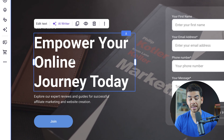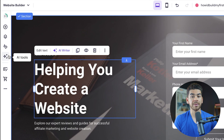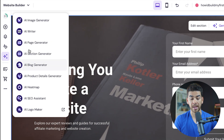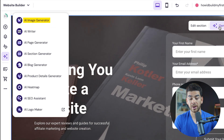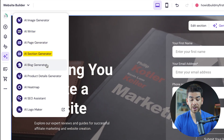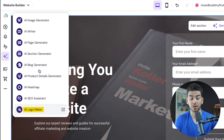Let's briefly show you the AI tools. There are so many AI tools in the column on the left under AI tools. They have an AI image generator, an AI writer, an AI page generator, an AI section generator, an AI blog generator, an AI product details generator, an AI heat map, an AI SEO assistant, and an AI logo maker — they can really help you generate anything on this site.